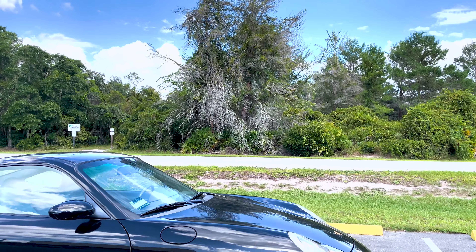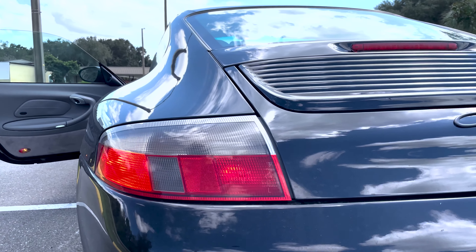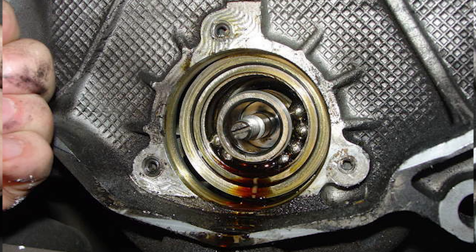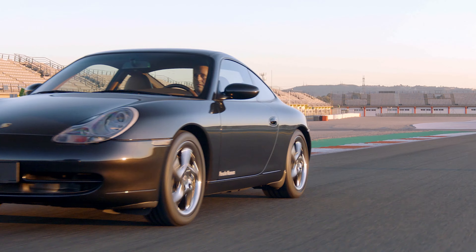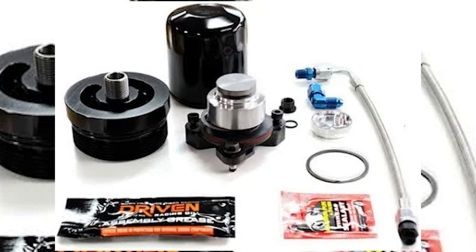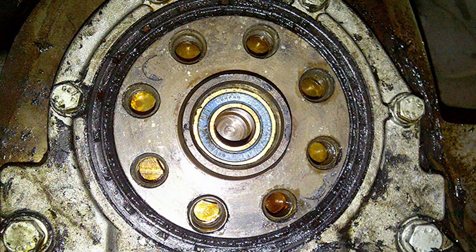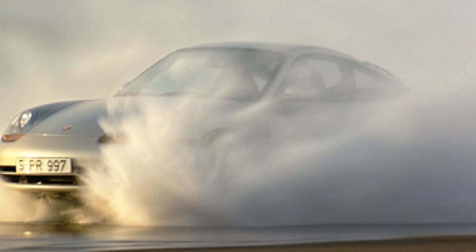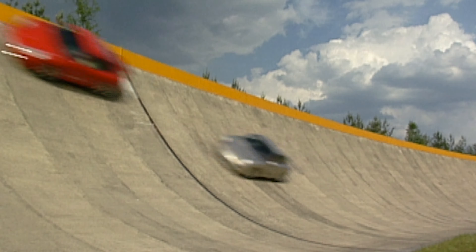The bigger issue for all 986 models and all non-turbo and non-GT 996 models is the IMS bearing. While the chance of failure has been somewhat overblown, for peace of mind, retrofits can be installed. The rear main seal can also leak oil and may be something to watch. But a weepy RMS isn't usually too big of a concern and only needs to be replaced if it starts getting worse.